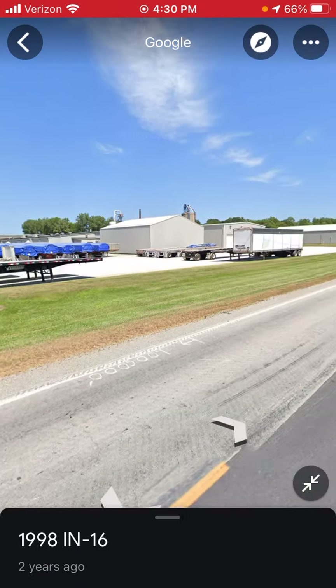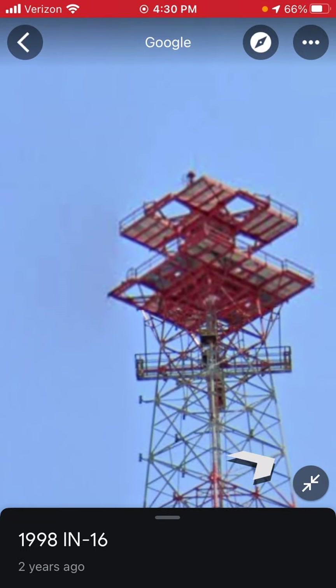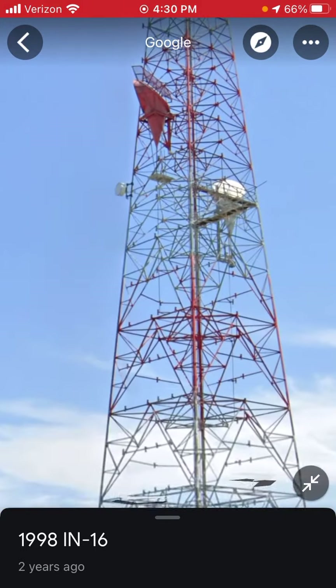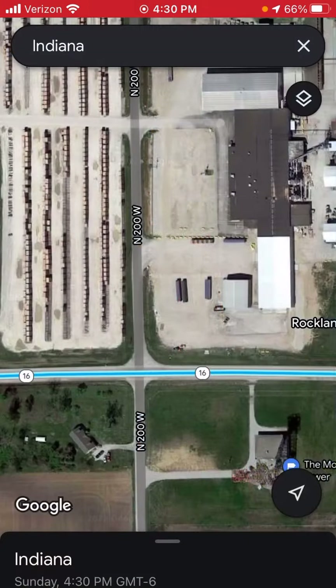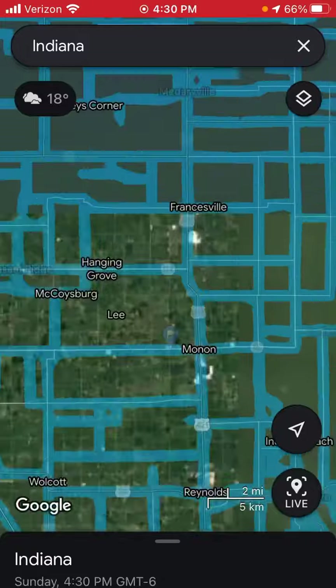Monon, Indiana. This tower looks like it has an FTS-370. Street View from two years ago.